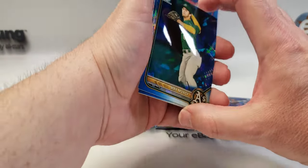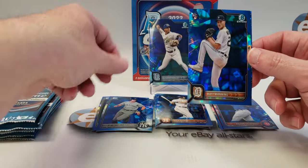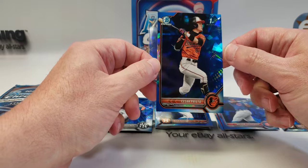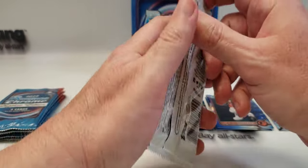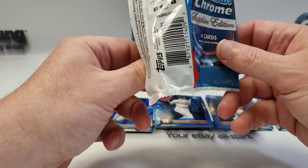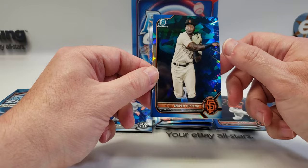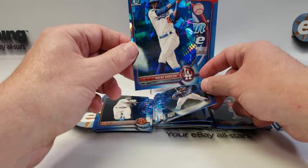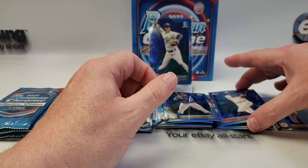There's Max Muncy but it's not his first — that's just a prospect. Trey Sweeney prospect. There's a Matt Manning rookie card, so we'll start a pile for rookies. And then a Cesar Pareto, Bowman first, for my Orioles.